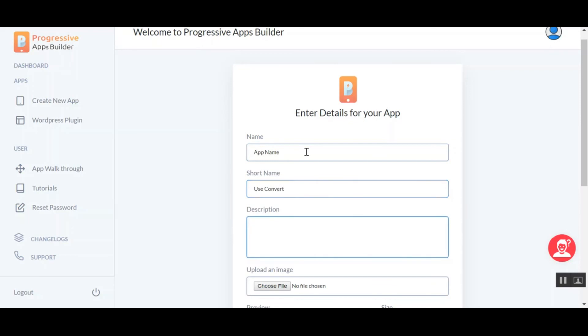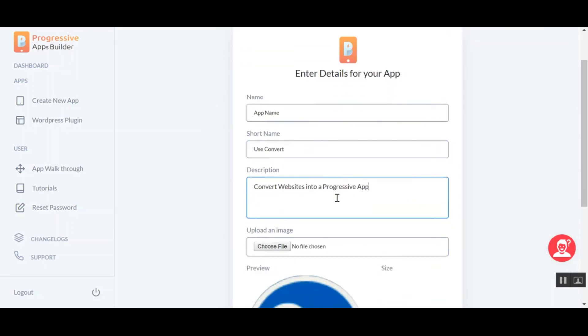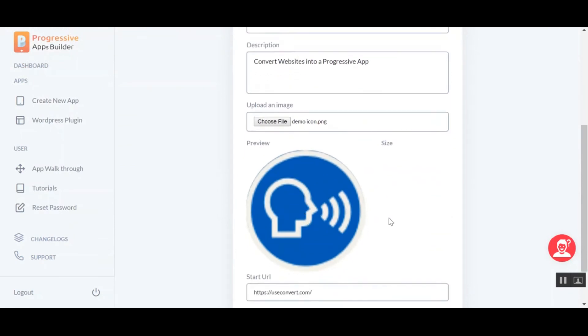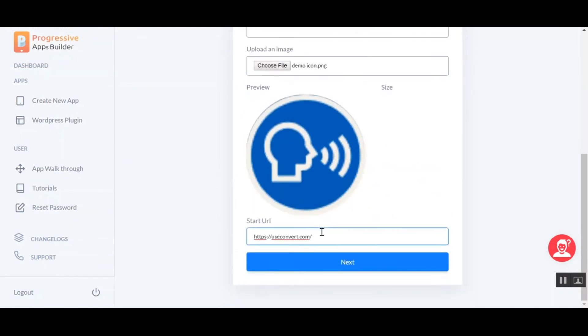Here, write a brief description about your app. Here, upload an image icon — it will be displayed on your user's home screen once your app is installed. And over here, enter the start URL of your app. This is the URL which will be loaded first as soon as your app is installed and opened on your user's phone.